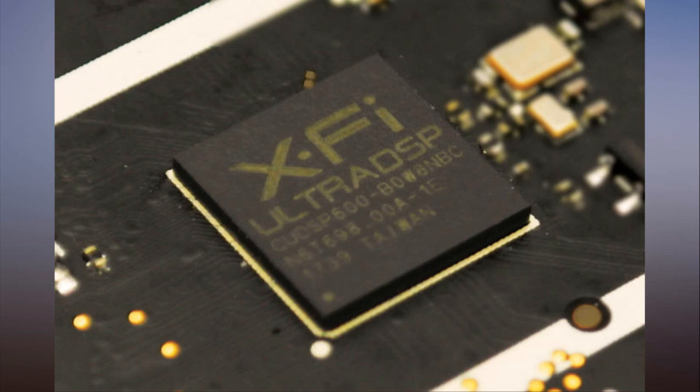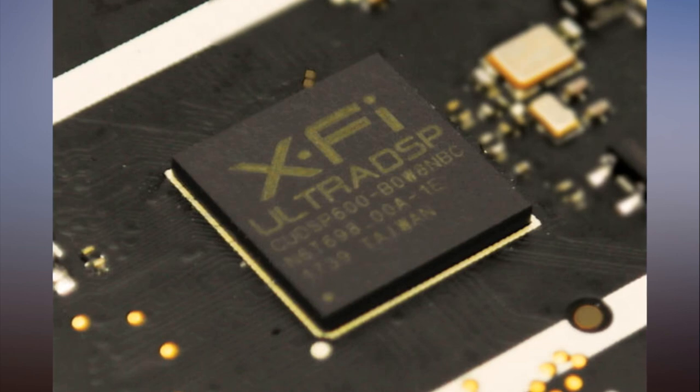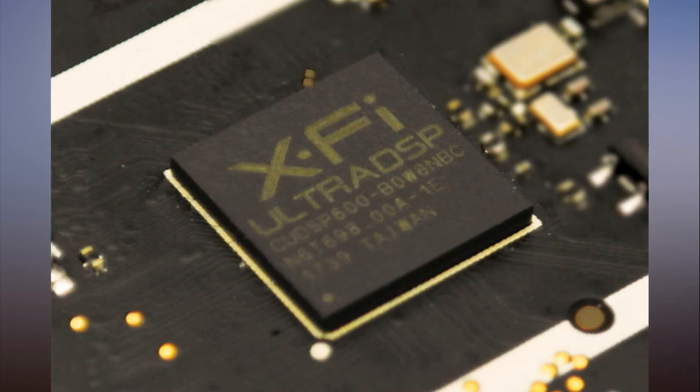Creative Super X-Fi headphone audio holography demo blew my mind. Creative has the demo to beat at this year's CES. The company is showing an early prototype of a product it calls Super X-Fi headphone audio, and it blew my mind.